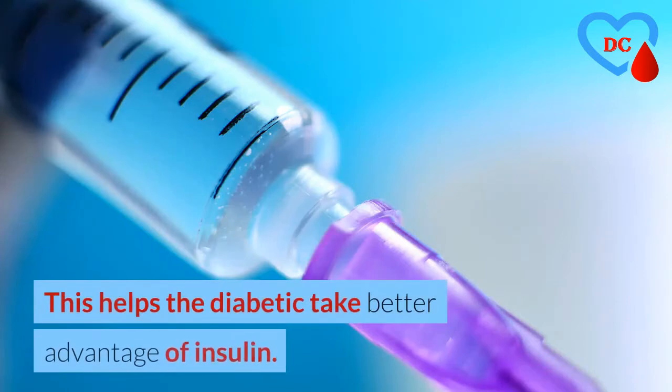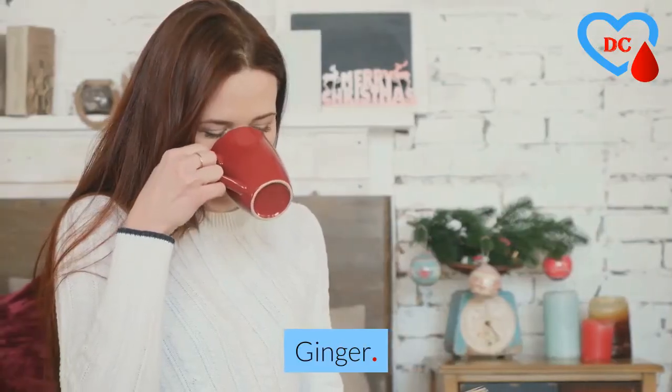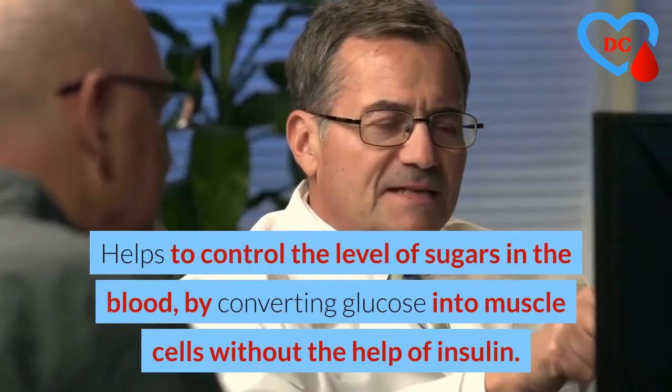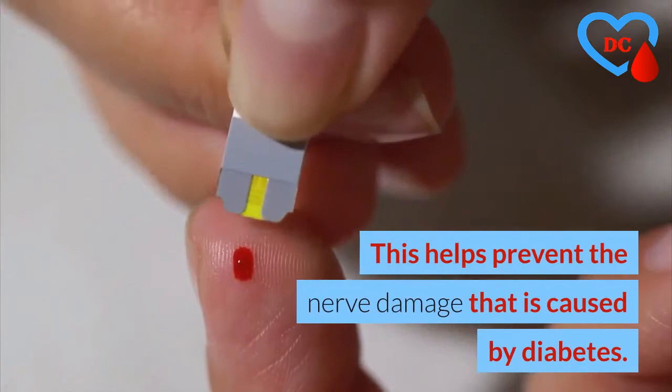Bitter melon helps diabetics to take advantage of glucose and keep it at stable levels. Ginger helps to control the level of sugars in the blood by converting glucose into muscle cells without the help of insulin. Alpha lipoic acid helps prevent the nerve damage that is caused by diabetes.